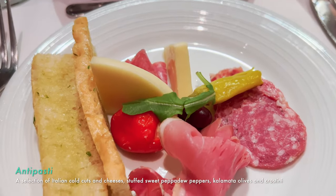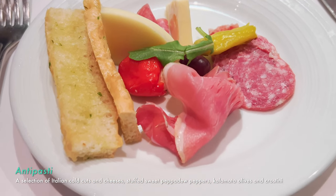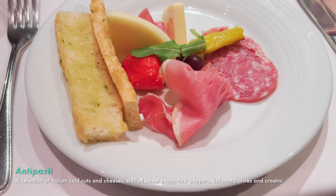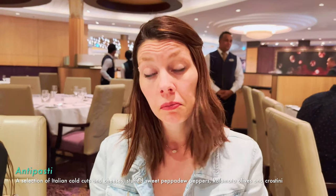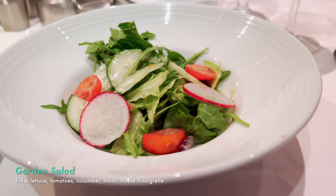I got the antipasti — it's pretty good. It's got a nice selection of meats and cheeses, a little stuffed pepper, and a really hard crostini. Nice little light starter. For my appetizers I got the garden salad and the Maryland-style crab cake.